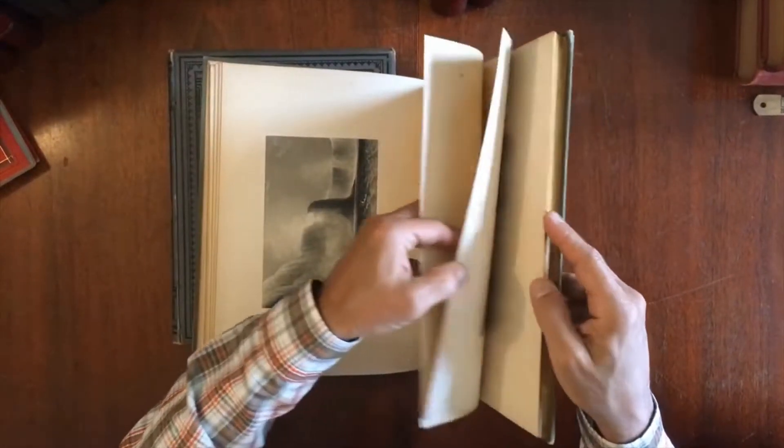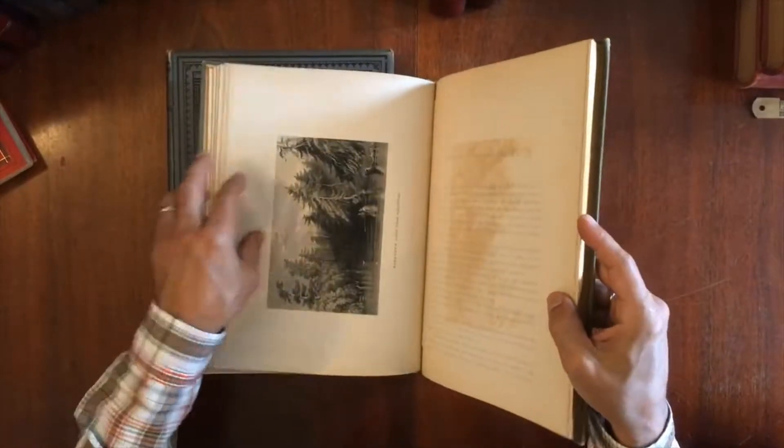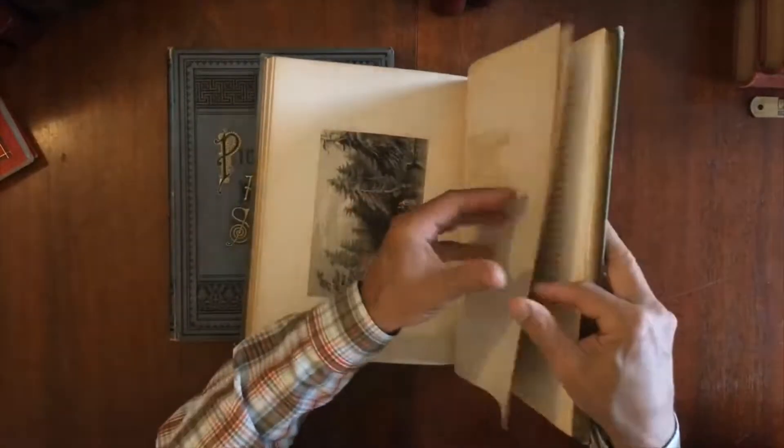Niagara — there is a different view. And there is Near Saratoga.